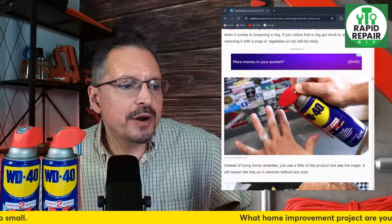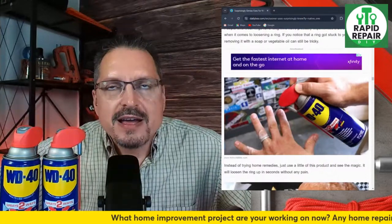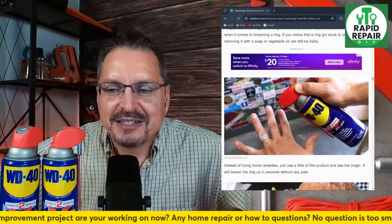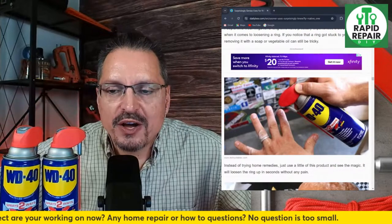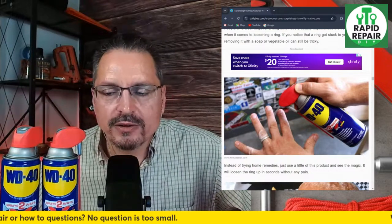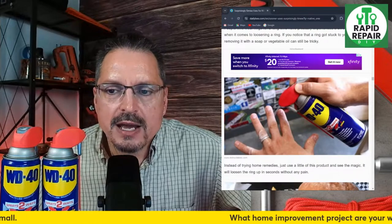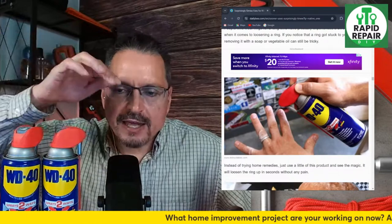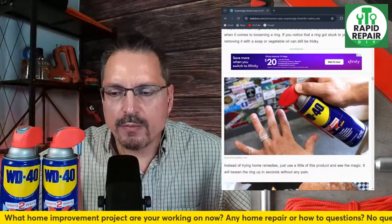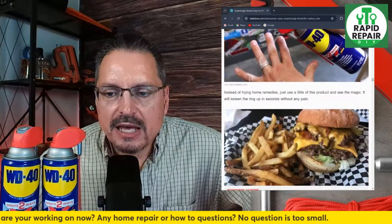Use it to loosen up a ring — I did try this one in a video. I had a ring that was stuck, sprayed it on, and it seemed to help. We did not get the ring all the way off, but it did seem to help. Soapy water probably works as the same trick, but I'm sure WD-40 works too. If you've got a stuck ring or anything stuck, go ahead and give it a try. The label does say if you get the product on your skin to remove it as quickly as possible.